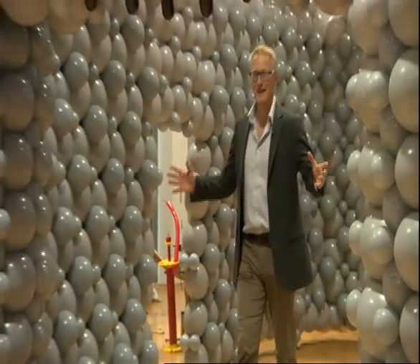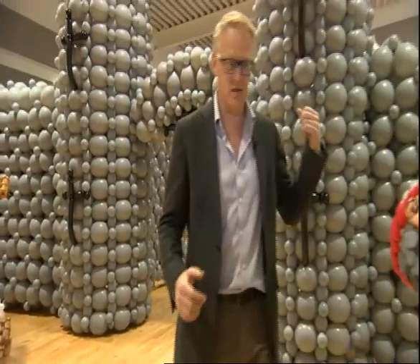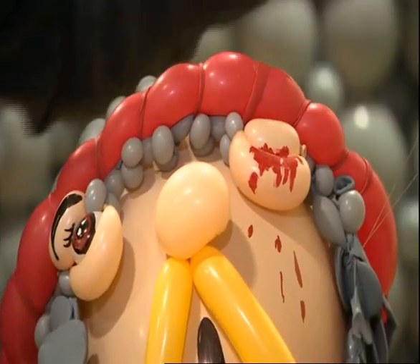I have to say, this really is a quite impressively large-scale piece of balloon art. More than 10,000 balloons — plenty, of course, in the castle walls. Even more going into the small detail on King Harold here. Haven't put the arrow in his eye yet, though.